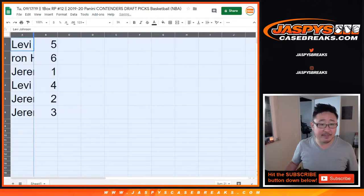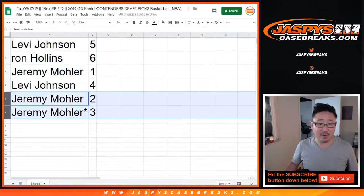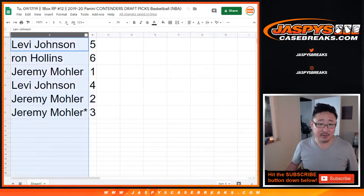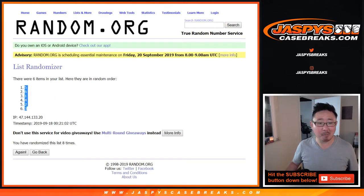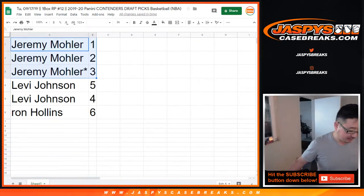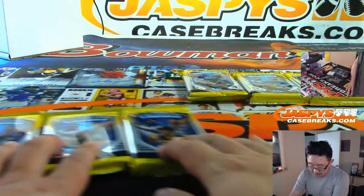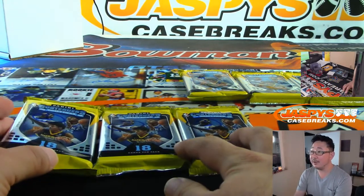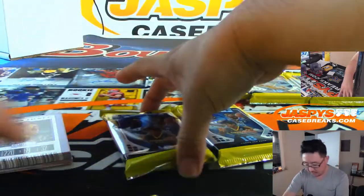All right, so Levi you have pack five, Ron with six, Jeremy with one, Levi with four, Jeremy with two and three. Let's do these alphabetically. So Jeremy, you got one, two, and three. It's crazy. Slide four, five, and six over there. So Jeremy, these are for you: one, two, and three.